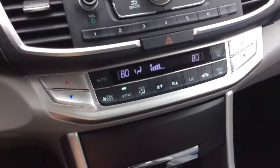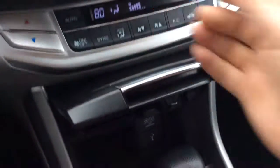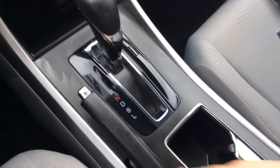It has dual electronic climate control, so the driver and passenger can each have their own temperature settings. There's a little storage area that opens up here, a power outlet, and a USB port. It has an automatic transmission, e-brake, and cup holders. The armrest opens up and there's another power outlet in there. It also has all your owner's manual information — stacks of reading material covering everything you need to know about your Honda Accord.